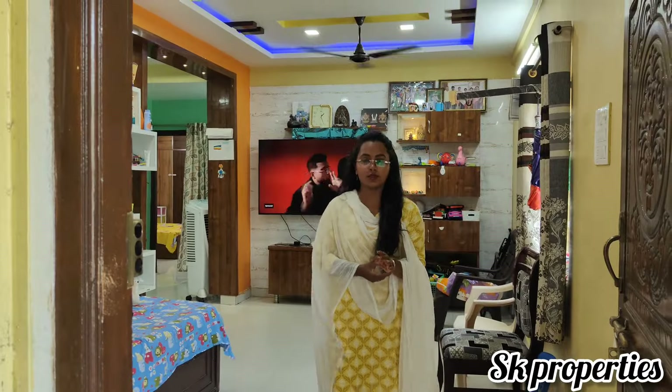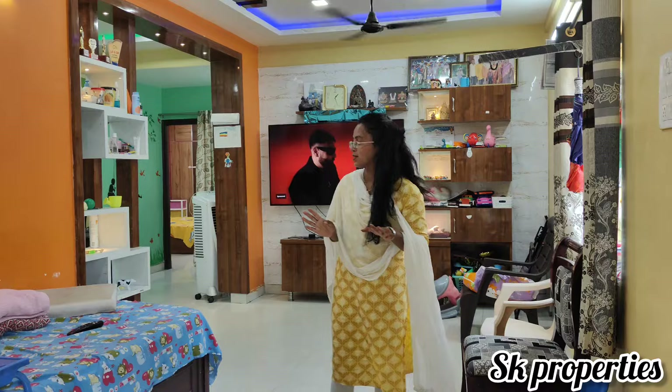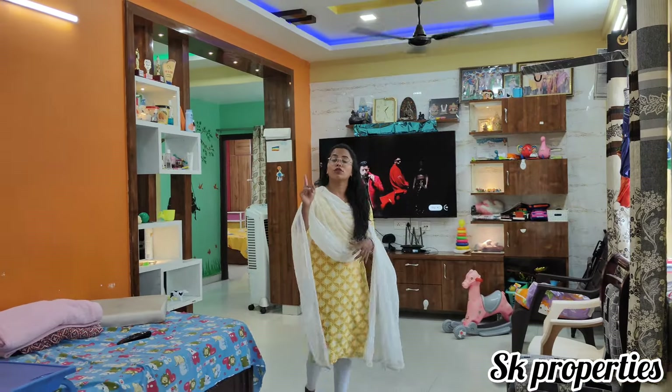Hello and welcome to the east facing flat. This is a full furnished flat. We also have a full ceiling.